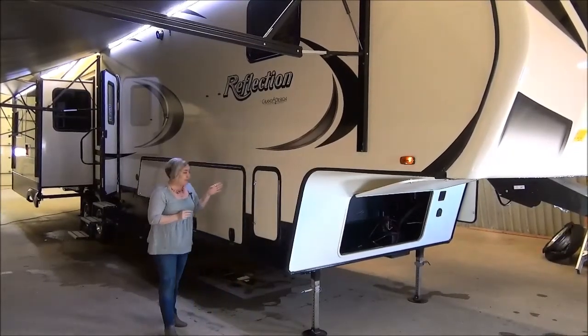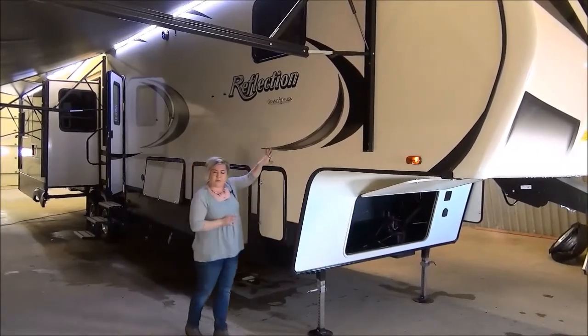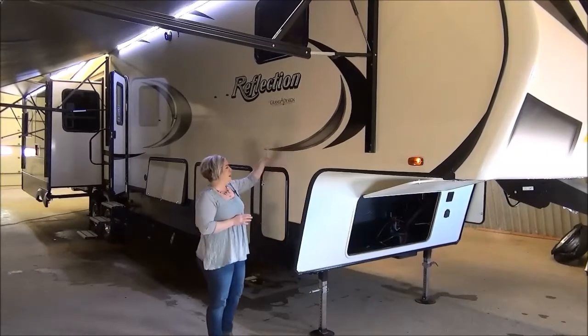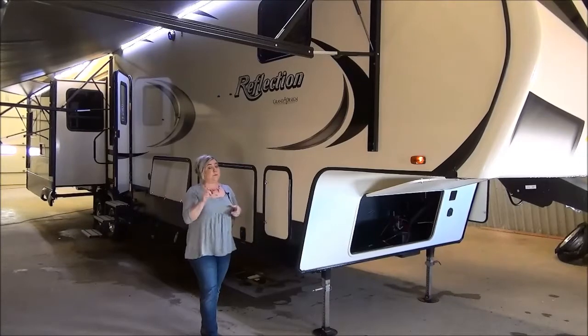Reflection is made by Grand Design. Three-year structural warranty, five-year deco warranty which we haven't heard of before. Five-side laminated construction, upgraded insulation, and we've optioned in dual-pane windows.